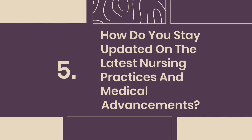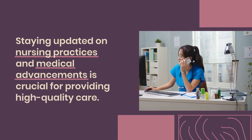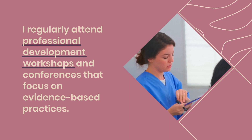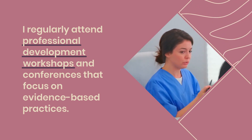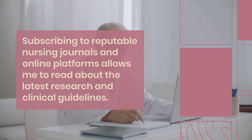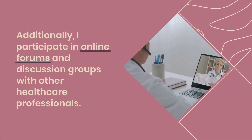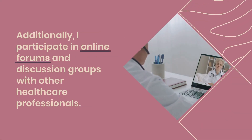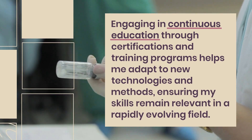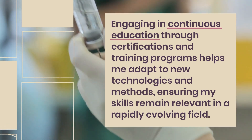Question 5: How do you stay updated on the latest nursing practices and medical advancements? Staying updated on nursing practices and medical advancements is crucial for providing high-quality care. I regularly attend professional development workshops and conferences that focus on evidence-based practices. Subscribing to reputable nursing journals and online platforms allows me to read about the latest research and clinical guidelines. Additionally, I participate in online forums with other healthcare professionals and engage in continuous education through certifications and training programs.